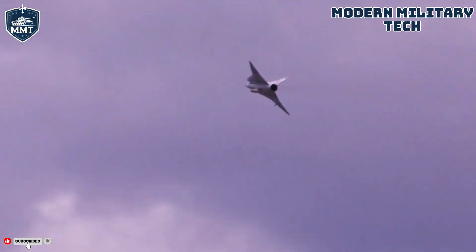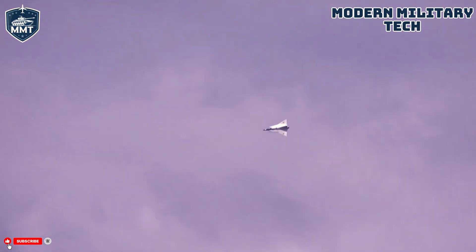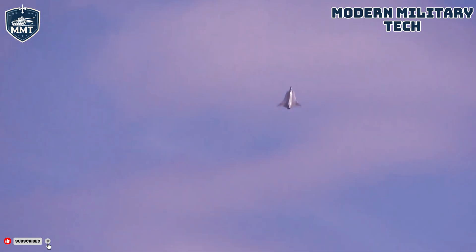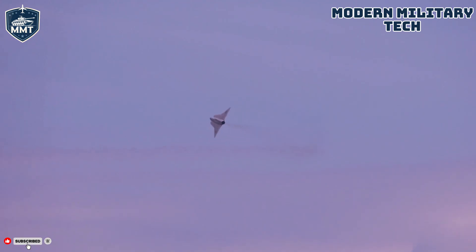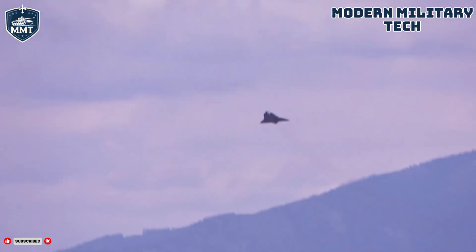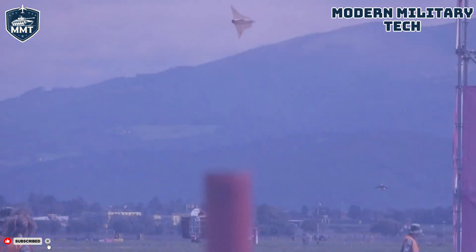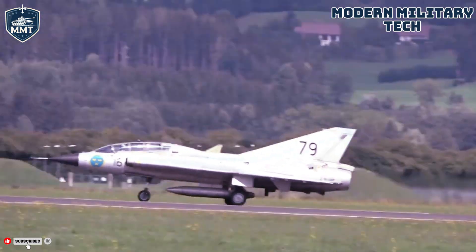Finland, another neutral nation navigating the complexities of the Cold War, also chose the Draken. They initially leased aircraft from Sweden before building their own under license. The Finnish Drakens, designated as the J-35XS, served as frontline interceptors until the year 2000, when they were replaced by the F/A-18 Hornet. The final operator was the Austrian Air Force, which purchased 24 refurbished J-35D models from Sweden in 1985. These aircraft served as Austria's sole air defense interceptors for nearly two decades. The last military flight of a Saab 35 Draken took place in Austria in 2005, marking the end of a remarkable 45-year service history.